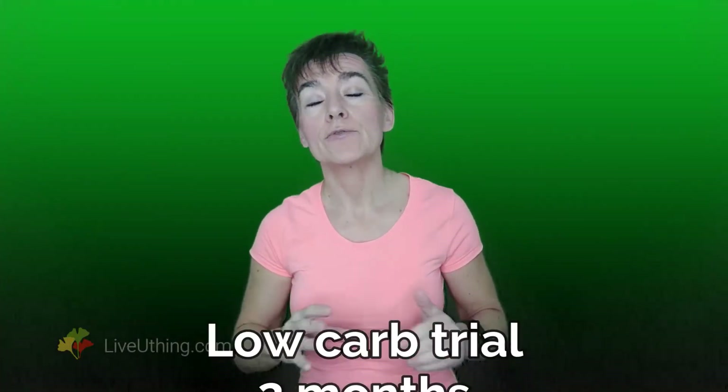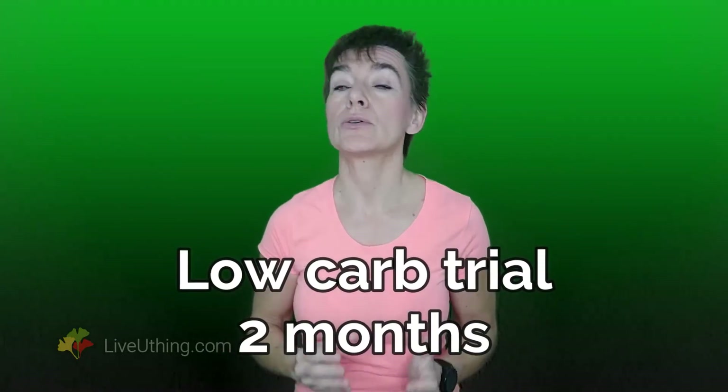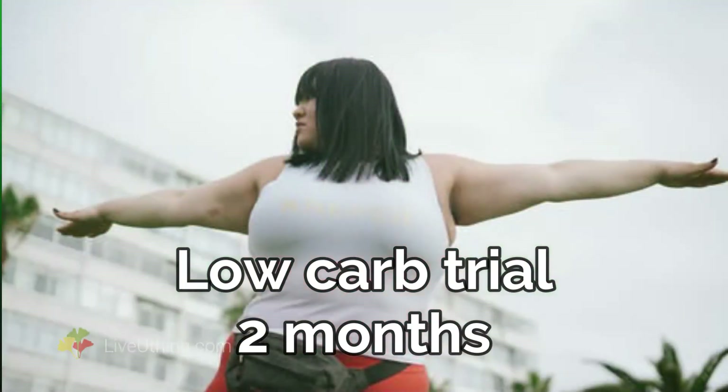If you think low carb is the best match for you, try it for 2 months. If you see weight reduction, continue until you reach your goal. But if after 2 months your scale hasn't moved — or worse, you've put on weight — you can safely conclude this is not the best diet to continue your weight loss journey on, because you likely belong to the next category.